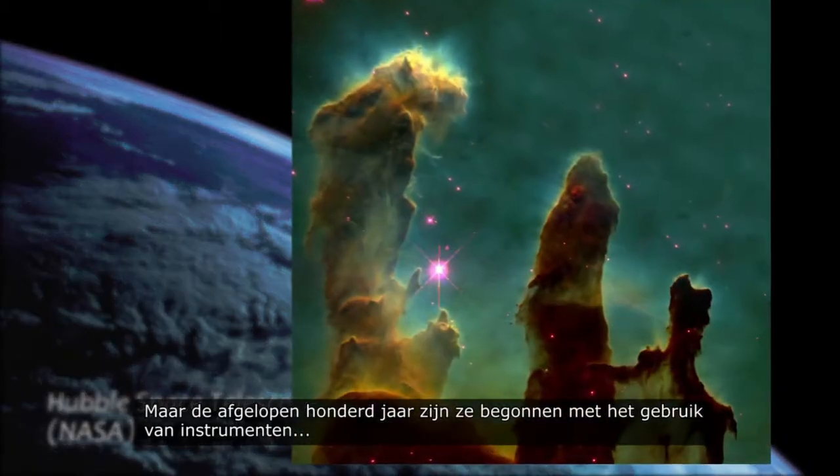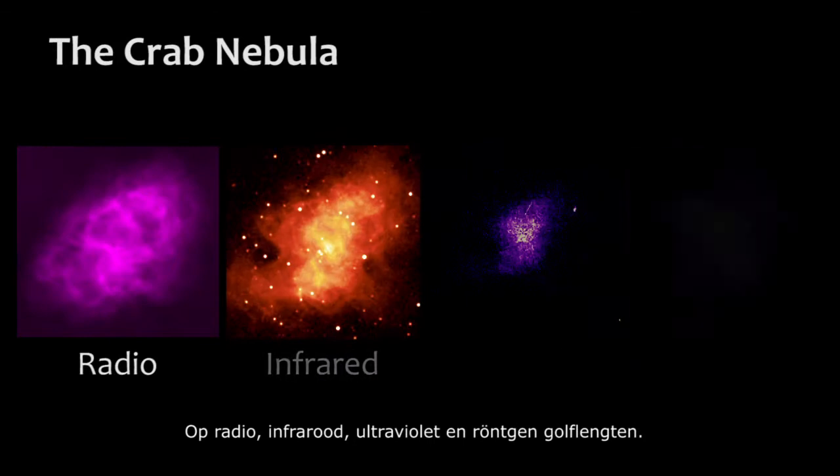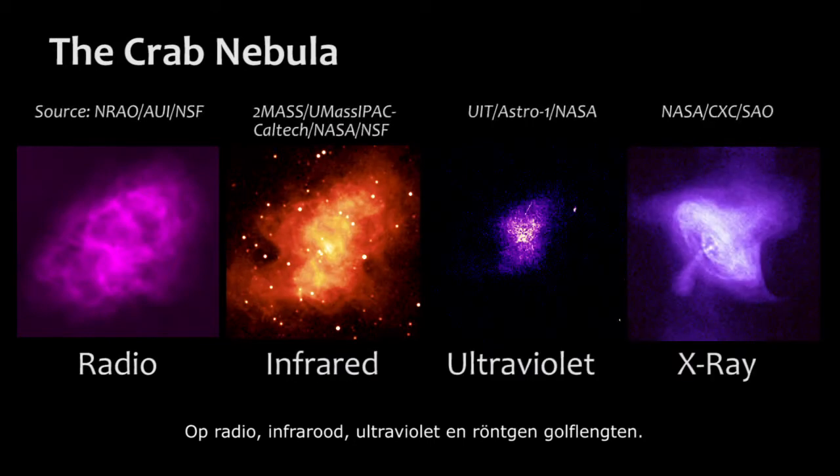But over the last hundred years, they have started to use instruments that can see other parts of the spectrum, at radio, infrared, ultraviolet and x-ray wavelengths.